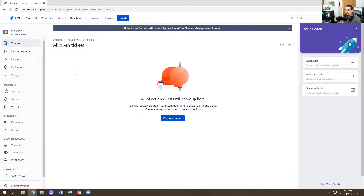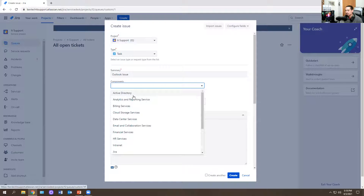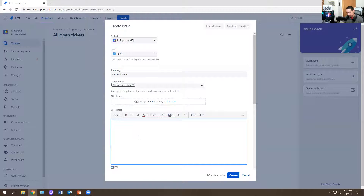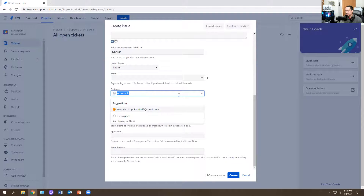So this is the ticketing system. A ticketing system is a request that a client or user puts in — you grab that ticket, assign it to yourself, close it, and put notes on it. That's basically what IT help desk is all about. For example, someone's having an Outlook issue — you put 'Outlook issue.' You can also see options like Active Directory. I'll put 'Active Directory — account is locked out.' Then you have link issues and issue type, and you can assign it to yourself or whoever, and set the priority: high, medium, or low.